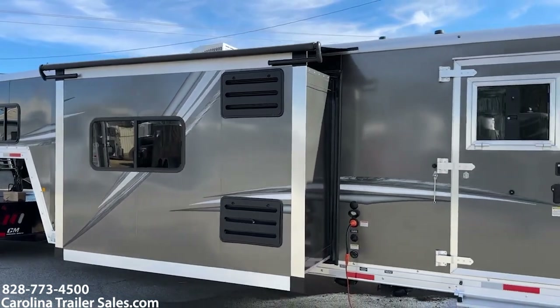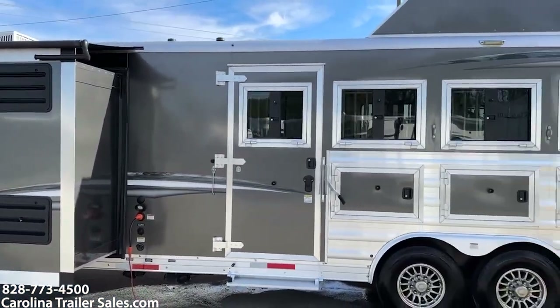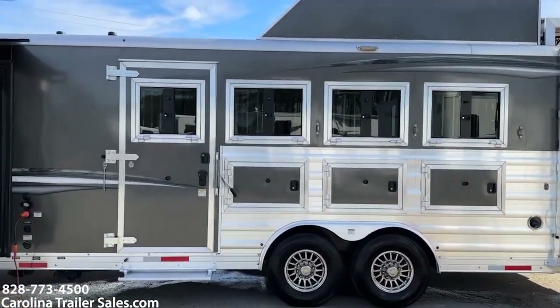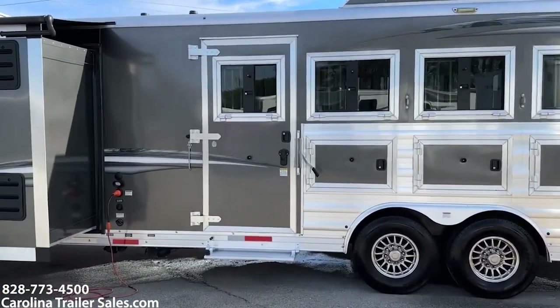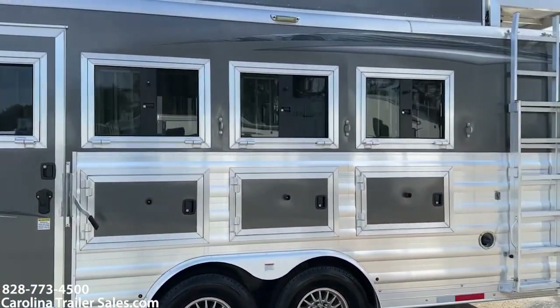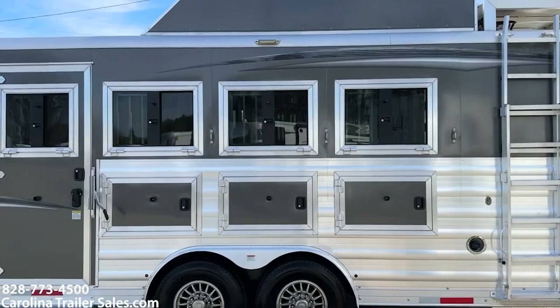Side box. It has an escape door, drop windows with bars on all four, and a flip-up step at the escape door. It has the extended ladder and aluminum wheels.